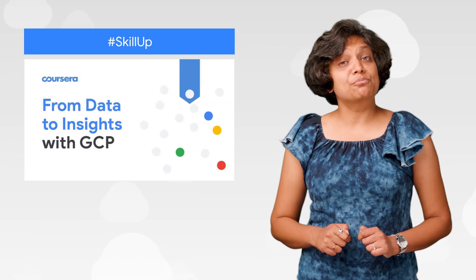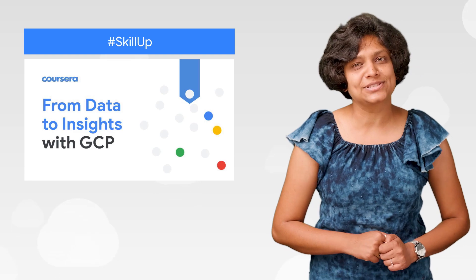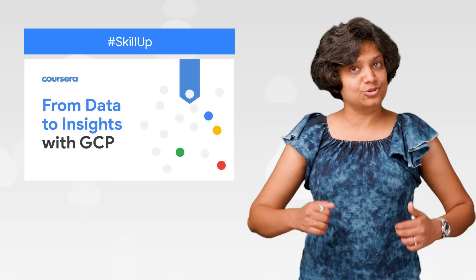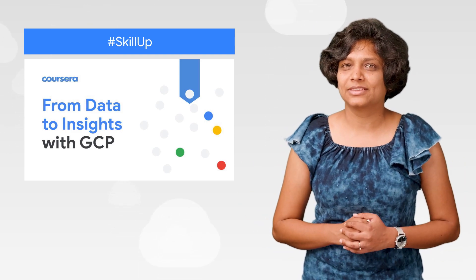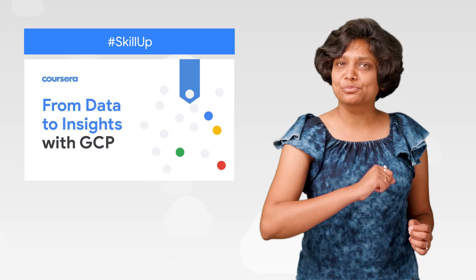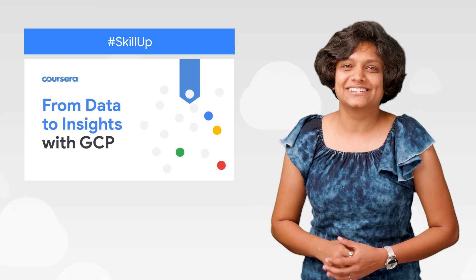Looking for some more guided practice with BigQuery? Enroll in From Data to Insights with GCP's specialization on Coursera. You'll learn how to query and process petabytes of data on BigQuery. It's got interactive scenarios and hands-on labs to give you meaningful practice and skills that have never been more relevant. Enroll today.